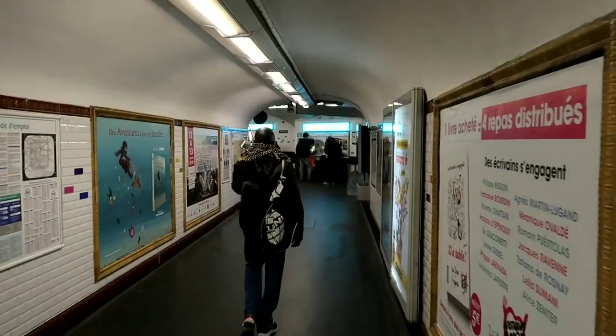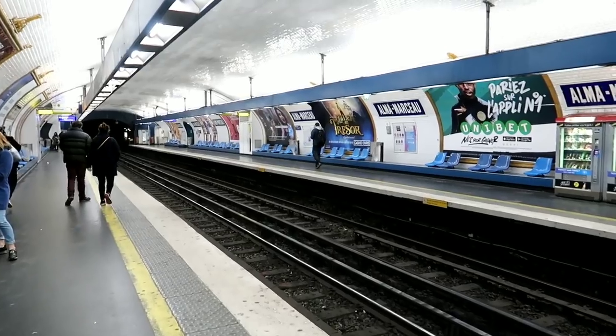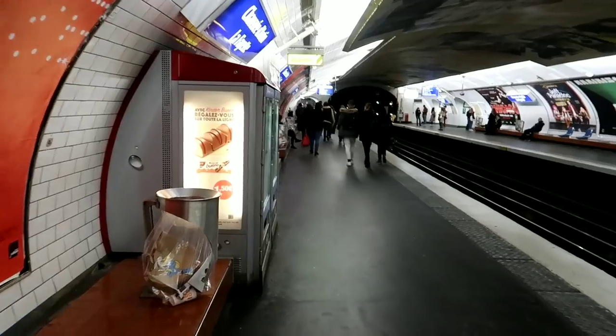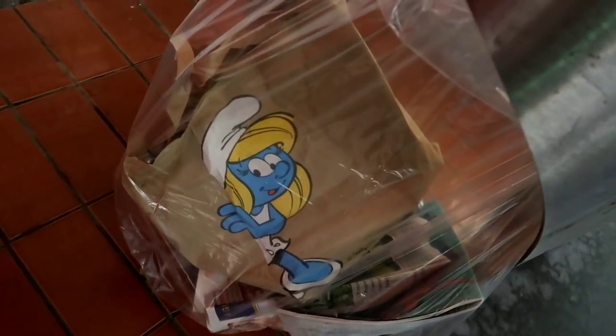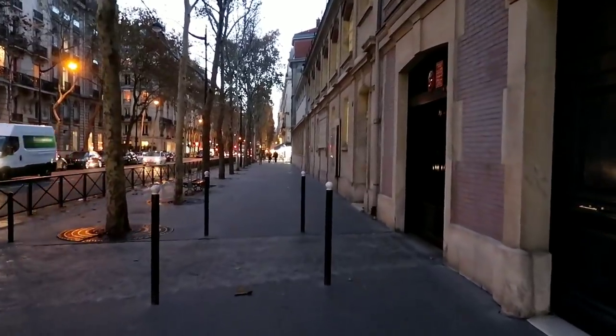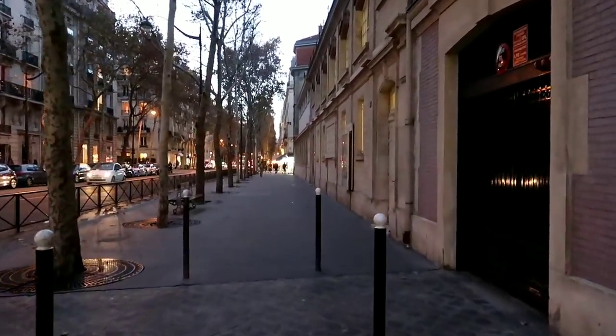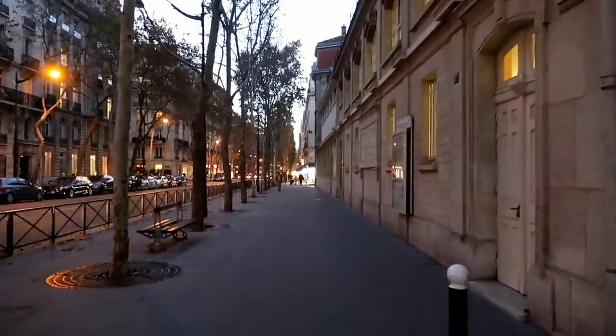So now we're going to head off and check out the Eiffel Tower. Alright, let's hitch a train. We came up out of the underground train and we're losing the daylight, so by the time we get over to the Eiffel Tower it's probably going to be dark — but that's fine.